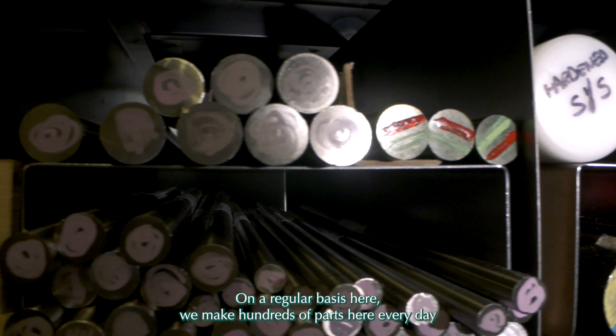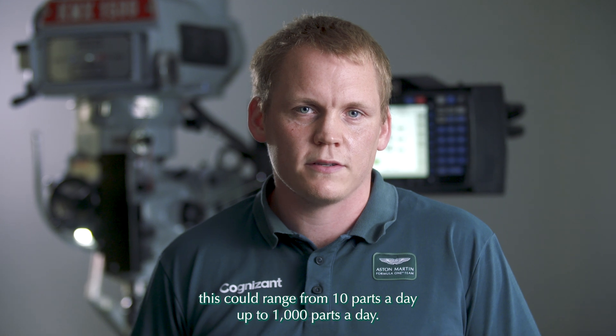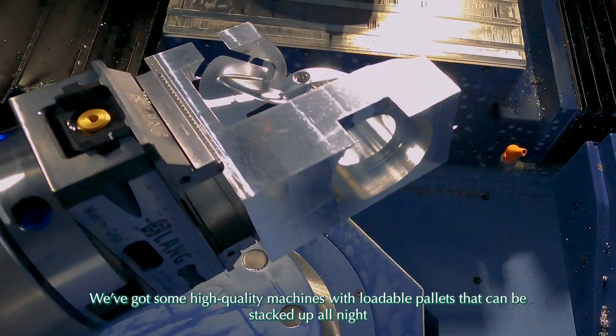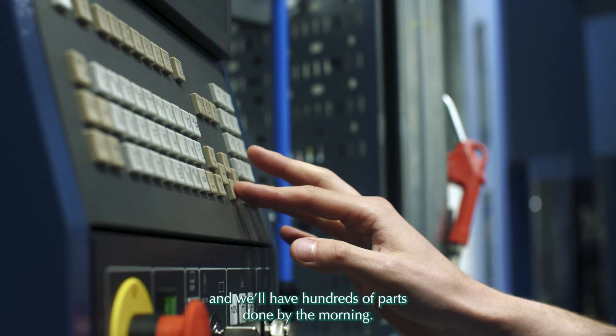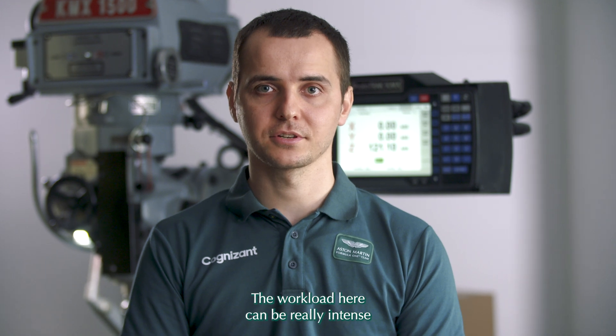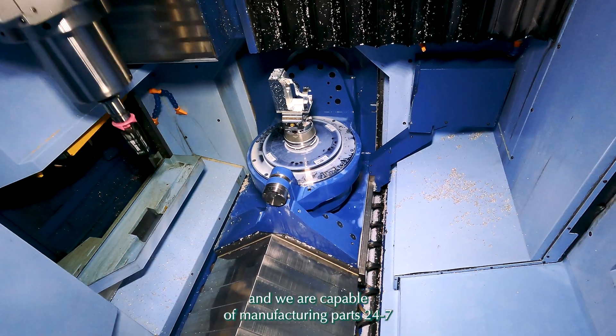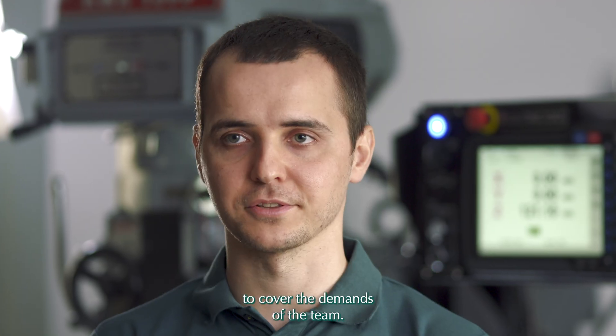On a regular basis here we make hundreds of parts every day — this could range from ten parts a day up to a thousand parts a day. We've got some high-quality machines with loadable pallets that can be stacked up overnight, and we'll have hundreds of parts done by the morning. The workload here can be really intense, and we are capable of manufacturing parts 24/7 to cover the demands of the team.